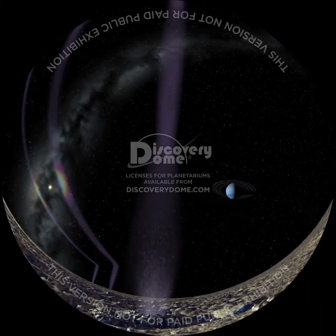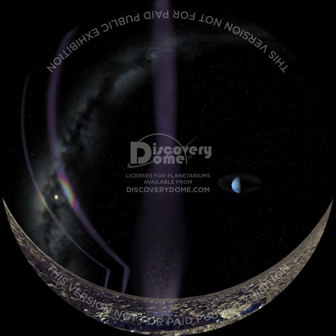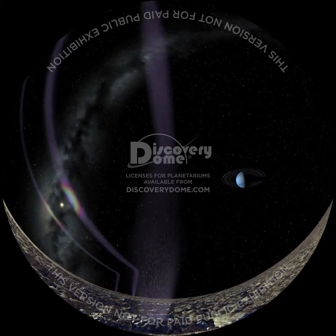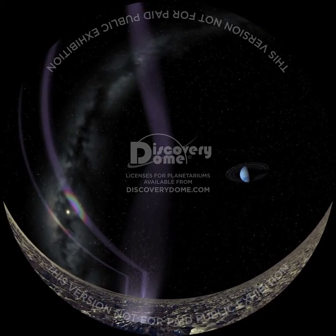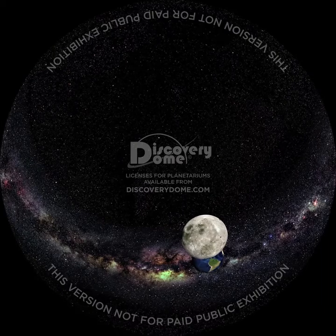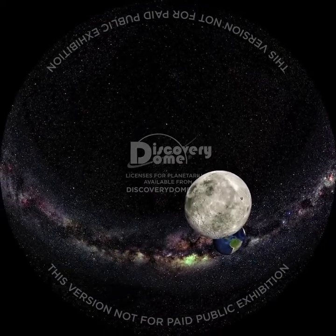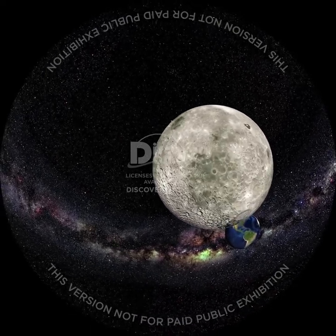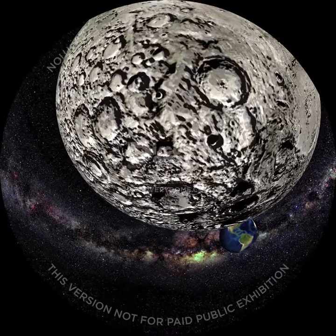Another giant moon, Triton, orbits Neptune. Fountaining from its icy surface are giant 9-kilometer-high geysers. Some unknown mechanism causes them to be blown over by almost 90 degrees. NASA's LCROSS mission recently discovered that Earth's nearest neighbor has ice hidden deep in permanent shadows at its south pole. A NASA radar instrument on an Indian moon probe has also found over 600 million metric tons of water ice on the bottoms of craters at the moon's north pole.